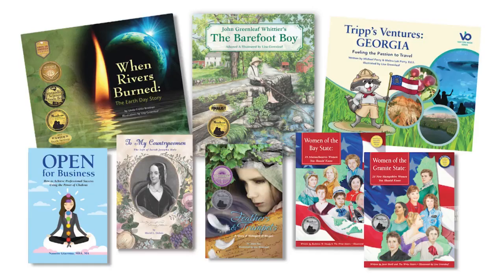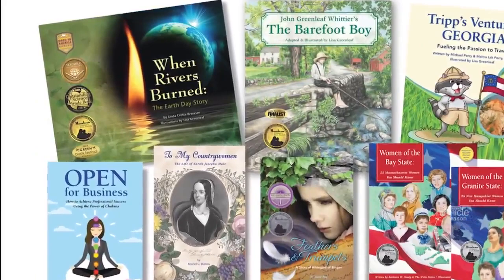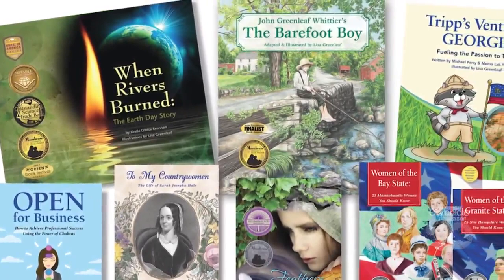And now here she is, an award-winning illustrator working on her 30th book. 'I look at each book — a children's book or any book that I do — it is a work of art. Each page has its own identity.'